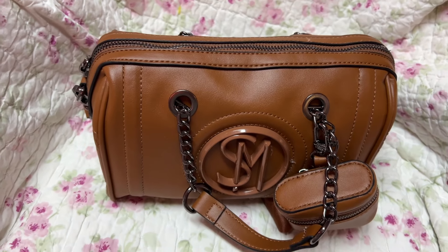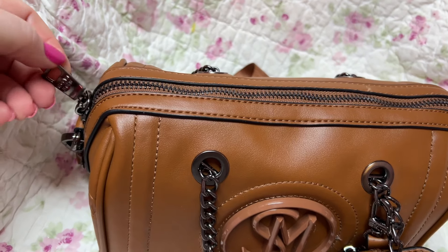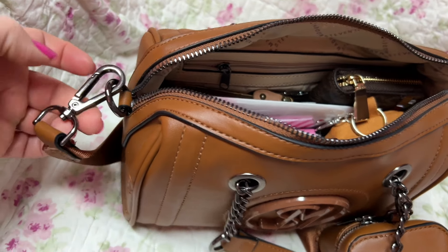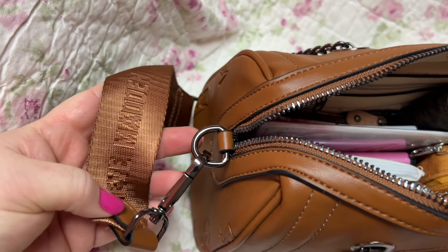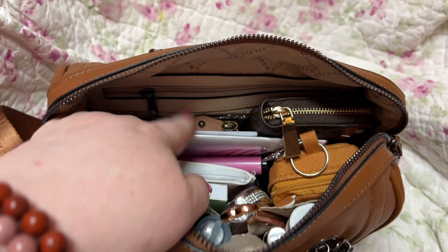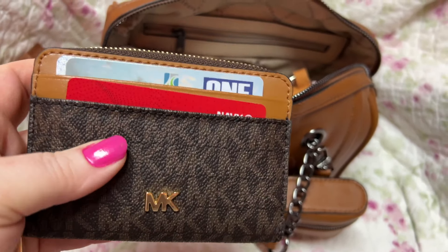I wanted to share this with y'all. I'll link all the information down in the description box. This purse came with this strap, which is adjustable, but I love this strap — it came with this one too. You can hook this onto here, but I hooked it on here. You can put your AirPods in here — I put some sugar-free lemon drops in there. It does come with this cute little zip-around pouch you can hook on anywhere. Y'all, this is what I love about this bag — it has the cutest little handles.